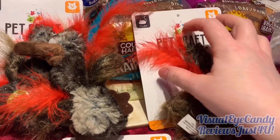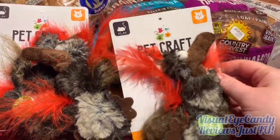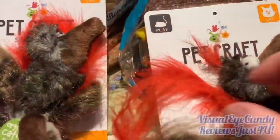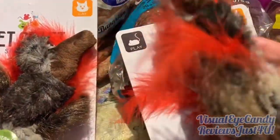I bought the Pet Craft toy a while ago for my cats. I bought one for Bea because she liked it so much. It almost looks like Gonzo from the Muppets.